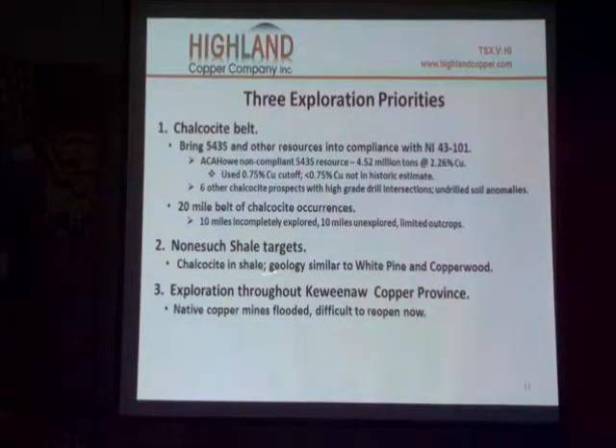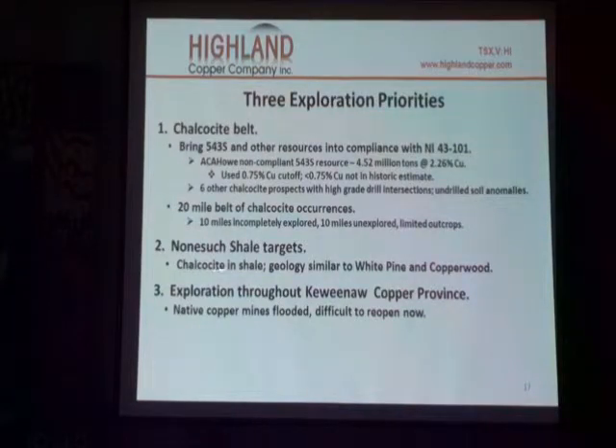The other thing is the Nonesuch Shale, which is chalcocite — the same mineral in shale, similar to the White Pine copper deposits.